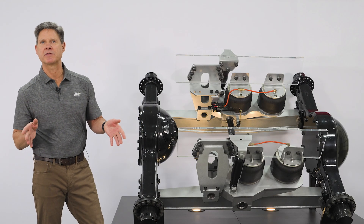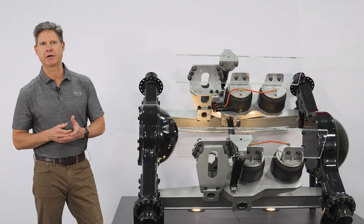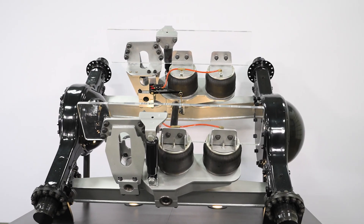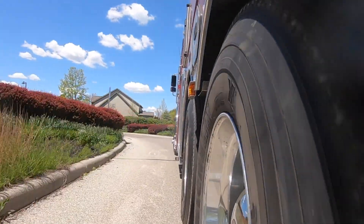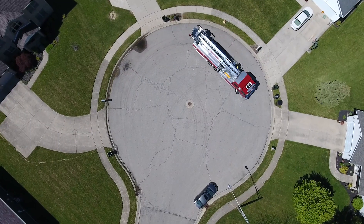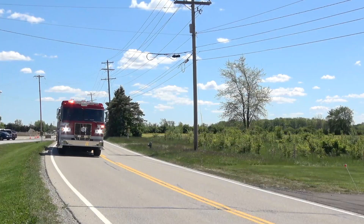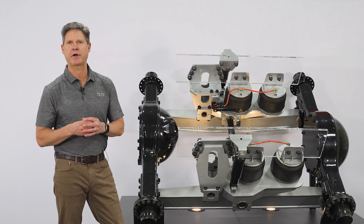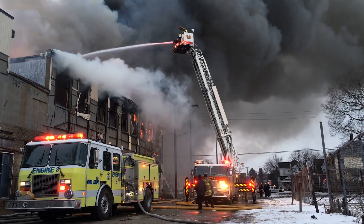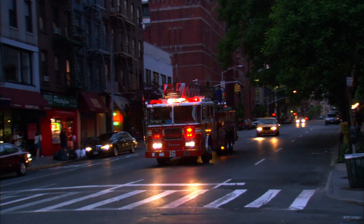Now I want to talk about some features and benefits of our Airlink. The first thing you'll notice is that there are two sets of height control valves. Air rides, unlike a mechanical suspension, can actually maintain a constant ride height no matter if the truck is empty or loaded. Obviously most fire trucks are going to be fully loaded all the time with water tanks filled and all the equipment.